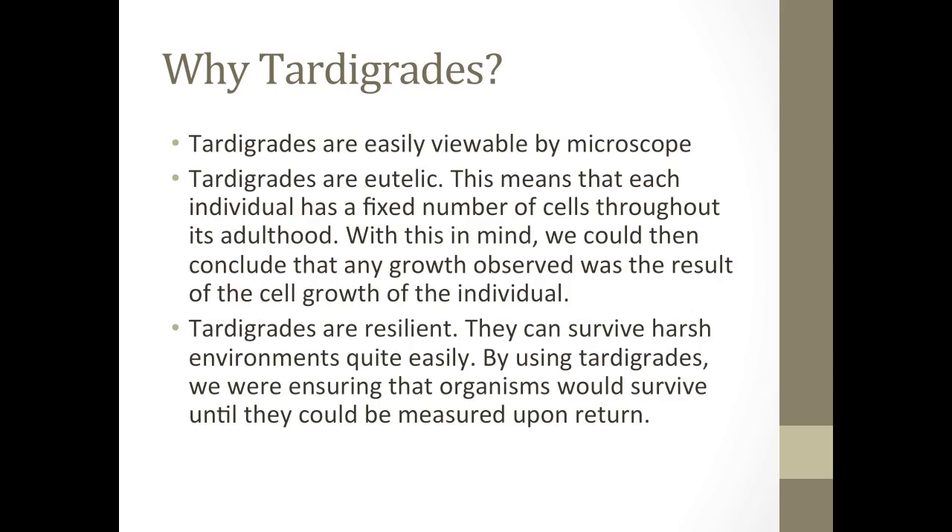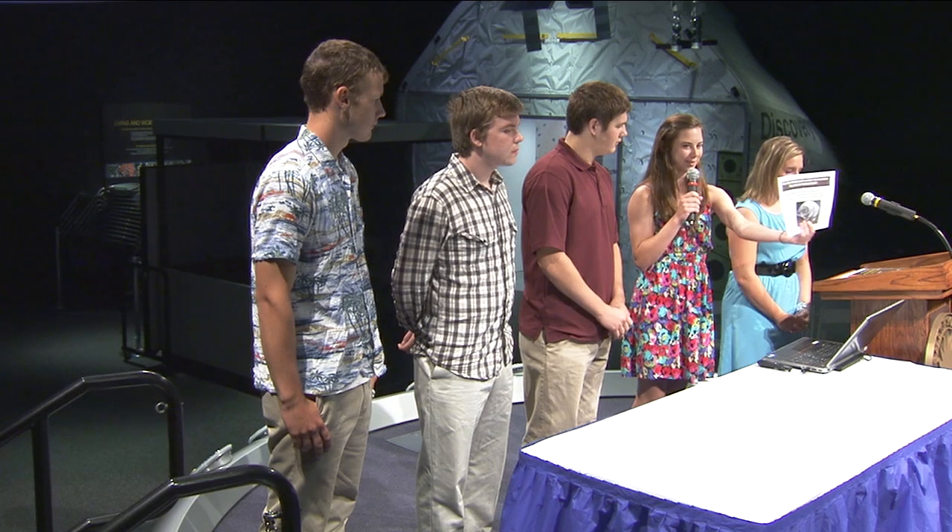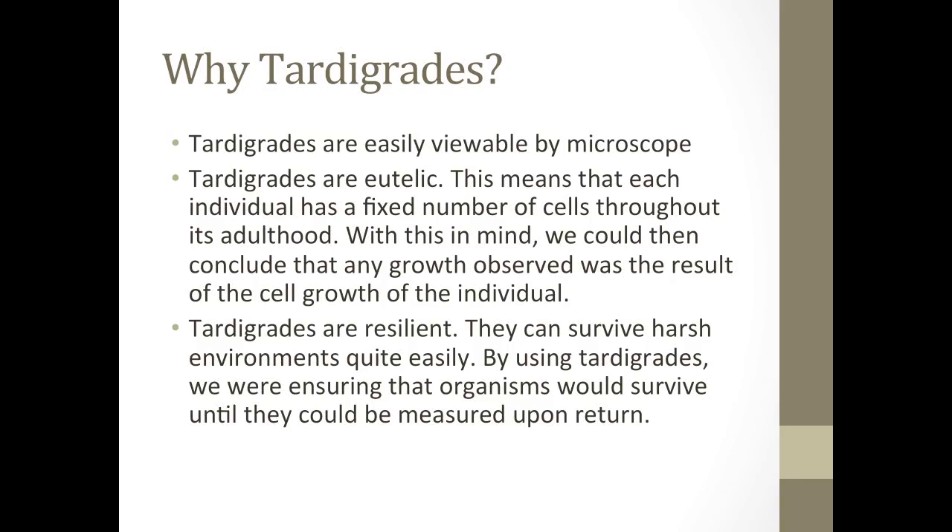Tardigrades are very viewable by a microscope. Here's a picture of them — we didn't get it on our presentation, but they kind of look like little bears, so they're kind of cute under the microscope. They are eutelic. This means that each individual has a fixed number of cells throughout its adulthood. With this in mind, we could then conclude that any growth observed was the result of cell growth of the individual.